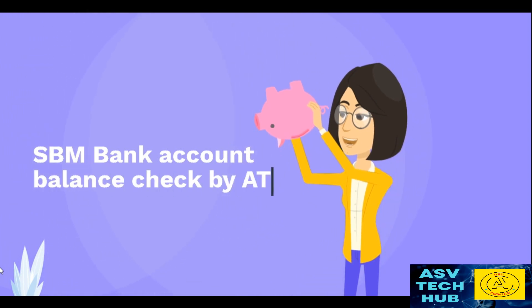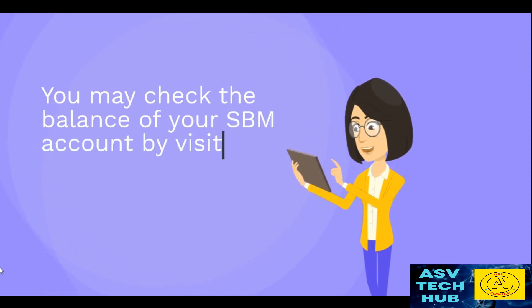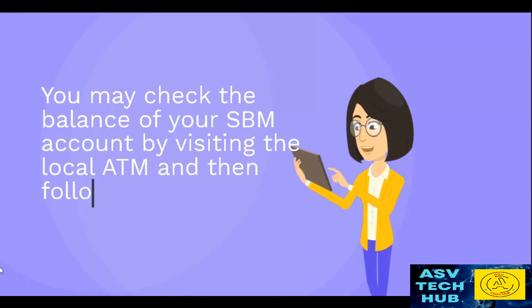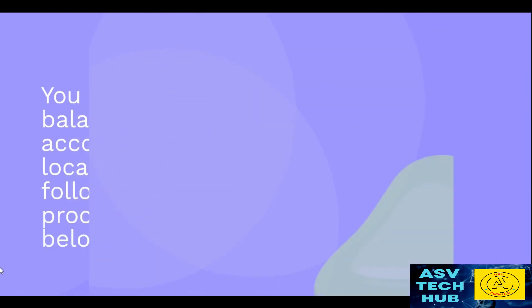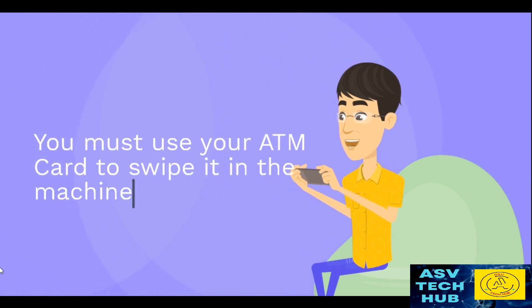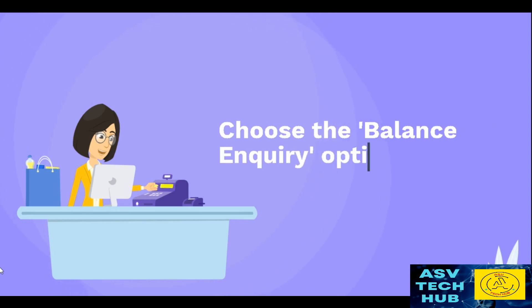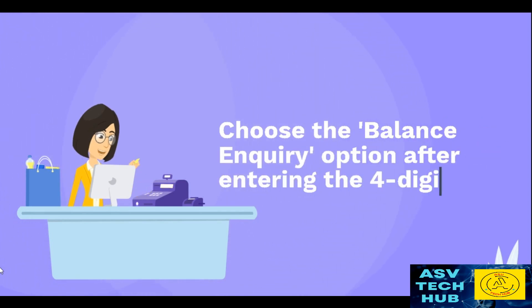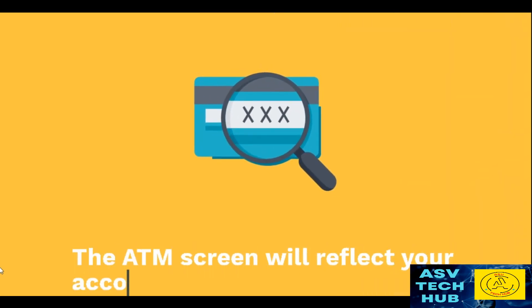SPM Bank Account Balance Check by ATM. You may check the balance of your SPM account by visiting the local ATM and following these easy procedures: use your ATM card to swipe it in the machine, choose the Balance Inquiry option after entering your 4-digit ATM PIN, and the ATM screen will reflect your account balance.